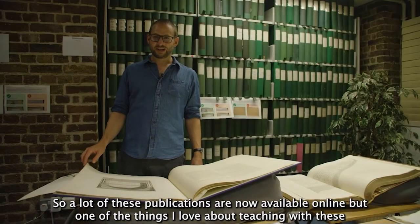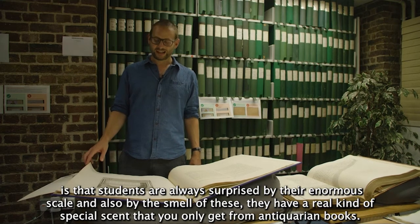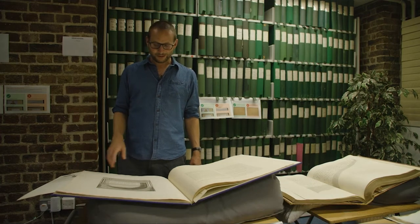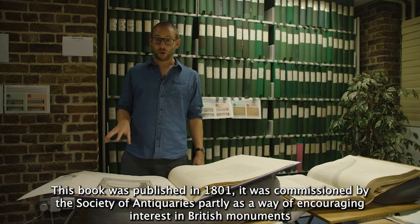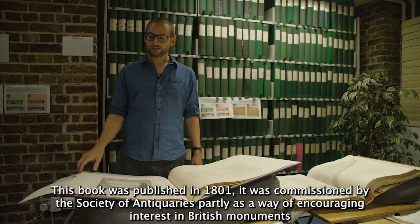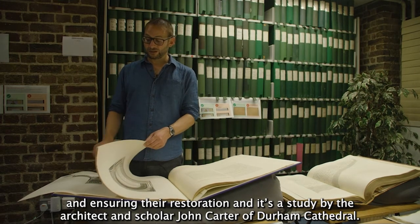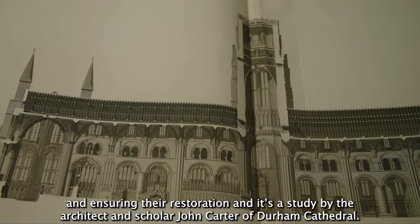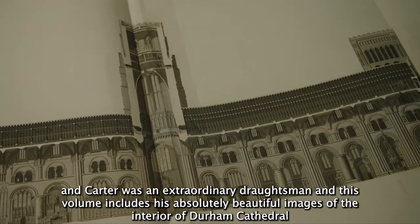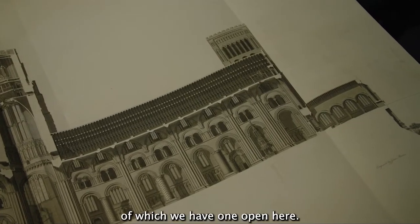A lot of these publications are now available online, but one of the things I love about teaching with these is that students are always surprised by their enormous scale and also by the smell — they have a real special scent that you only get from antiquarian books. This book was published in 1801, commissioned by the Society of Antiquaries partly to encourage interest in British monuments and ensure their restoration. It's a study by the architect and scholar John Carter of Durham Cathedral, and Carter was an extraordinary draftsman. This volume includes his absolutely beautiful images of the interior of Durham Cathedral, of which we have one open here.